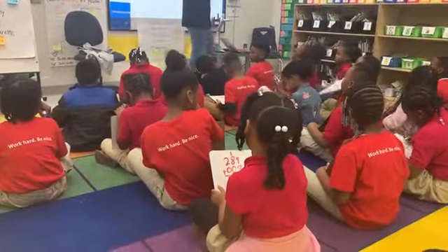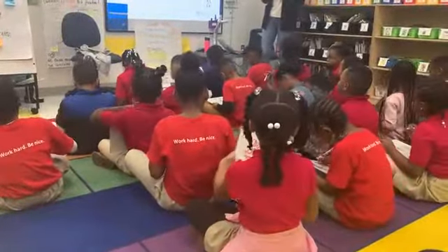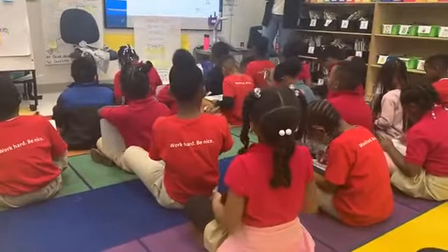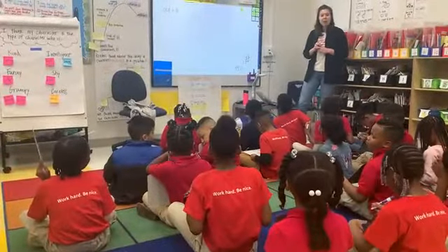Let's all get our board to our chest in 5, in 4, in 3, in 2, in 1. Get there, get there, get there, and zero.